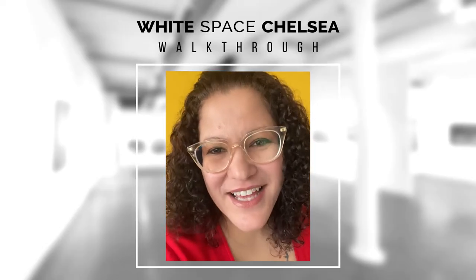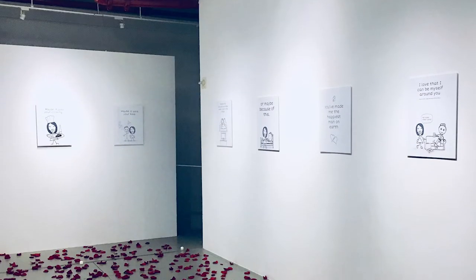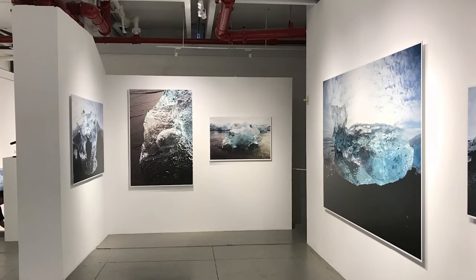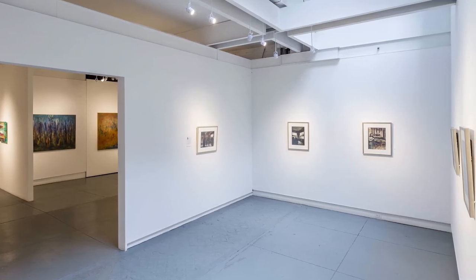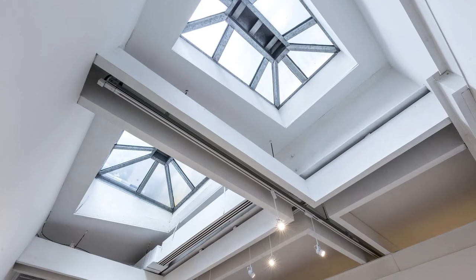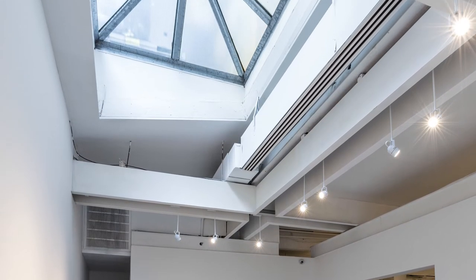One of the things that I love the most about this venue is that it has magnetic walls, which means that we can transform the space very, very quickly. Another thing I really like about our venue is that it has a lot of natural light. We also have a beautiful skylight room that is actually my favorite room in the whole entire space.